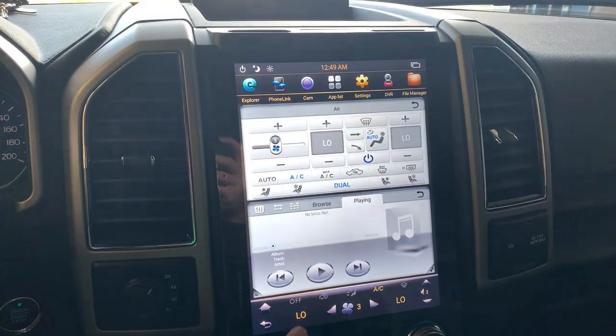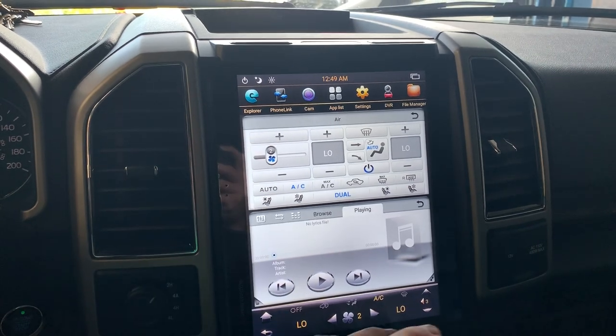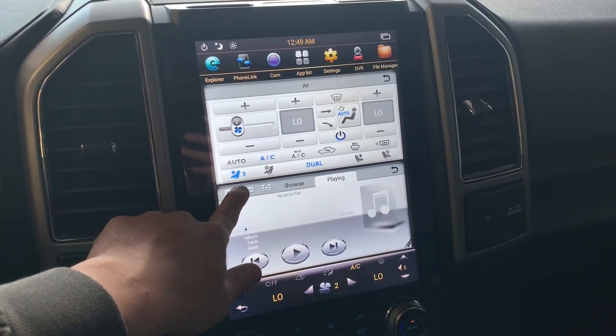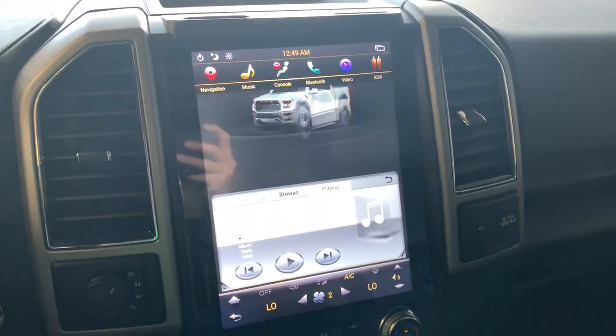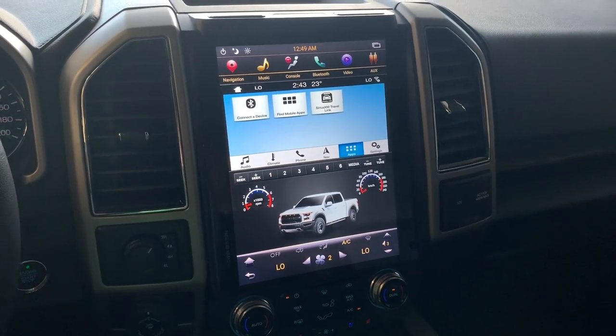The temperature control is right here and it is fully compatible with the original one. You can use the touchscreen to control the temperature, or you can also use the physical buttons. The heated seat and the cooling seat features are exactly the same as before. If you have any questions, please contact us at Auto Tech Pro. Thank you very much and have a nice day.